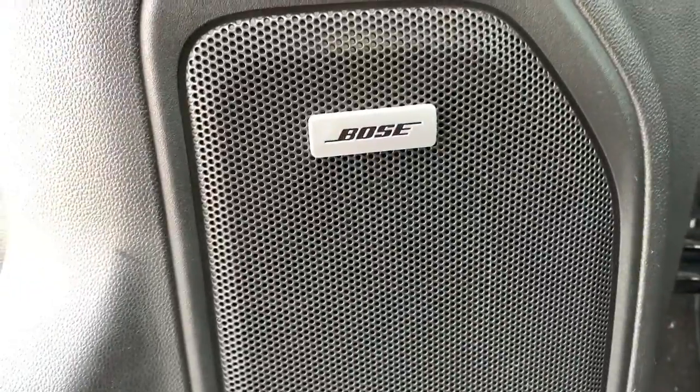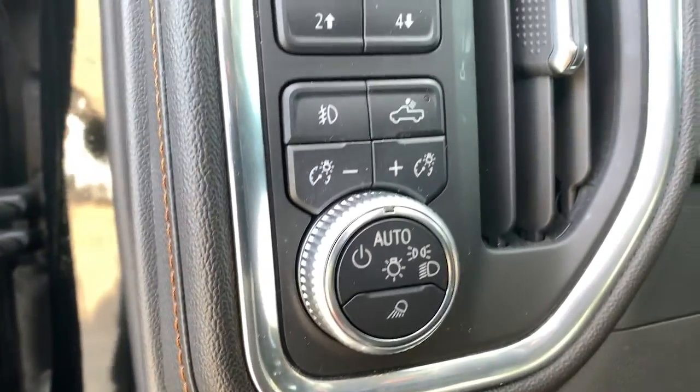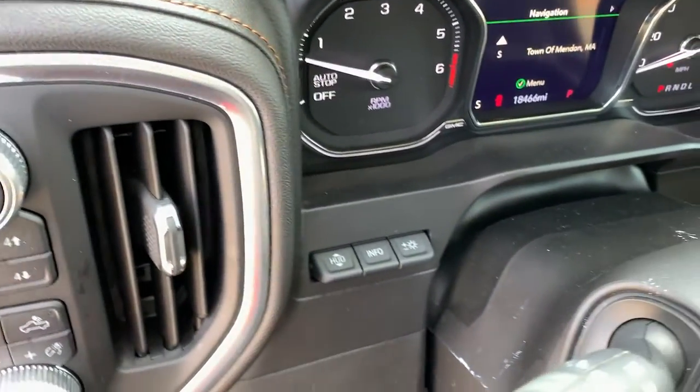Navigation system, electronic stability control, steering wheel audio controls, aluminum wheels, Bluetooth, seat memory, trip computer, power windows, bucket seats, cruise control.